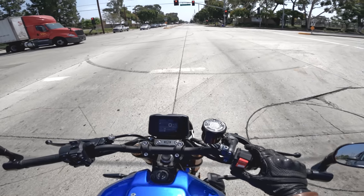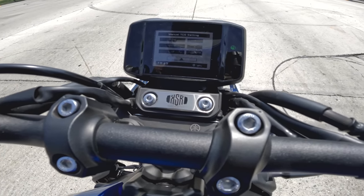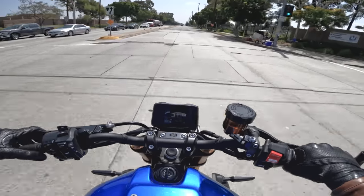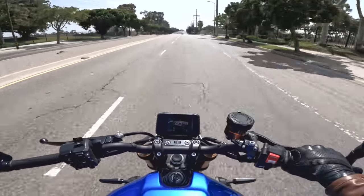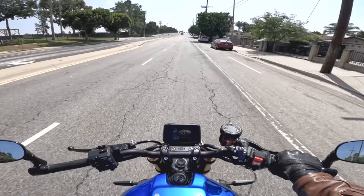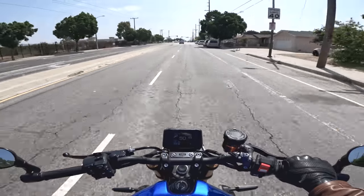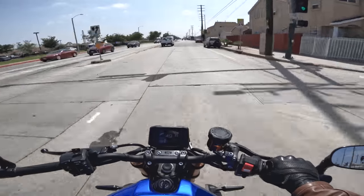In the menu you can adjust TCS traction control, slide control, and LIF lift control — Yamaha speak for wheelie control. Honestly, I don't think the XSR900 needs slide control. The IMU-controlled safety features on some mid-level bikes are getting a little more complicated than they need to be. I think the XSR could have had a simple traction control setting that includes wheelie control — setting 1, setting 2, and off — like the last generation MT-09. That would be enough.